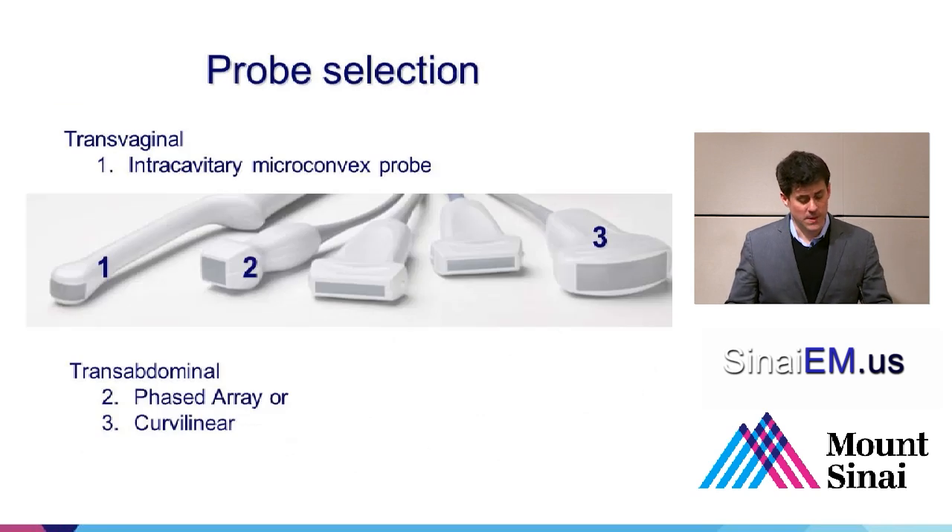For transabdominal scanning, start with either a phased array or a curvilinear probe, depending on what you have available — whatever you use for abdominal imaging will give you the best images. Make sure you use your obstetrics presets on the machine, not just because that will optimize the image for visualizing the uterus and adnexa, but also because if you want to measure things like gestational sac diameter, femur length, or crown-rump length to date the pregnancy, the obstetrics mode will set that up for automatic calculation. For transvaginal ultrasound, you'll use your intracavitary probe, which has a microconvex array of transducers at its head.